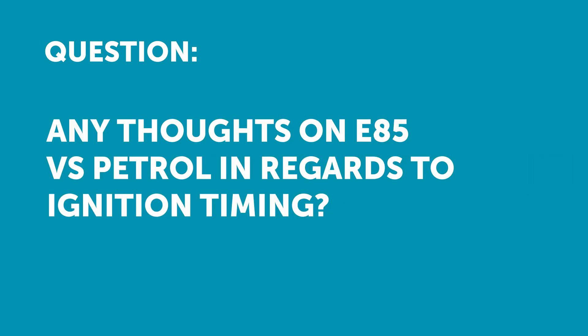Any thoughts on E85 versus petrol in regards to ignition timing? We actually have a really neat little demonstration of ignition timing on E85 versus gasoline — if you jump on our YouTube channel and search for that, you'll find it.